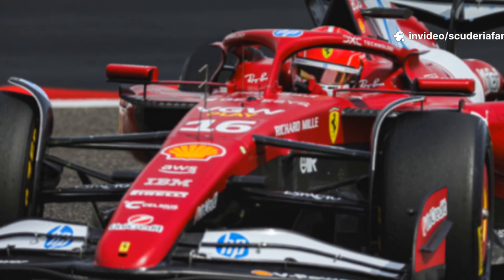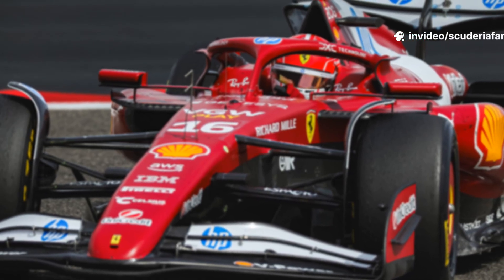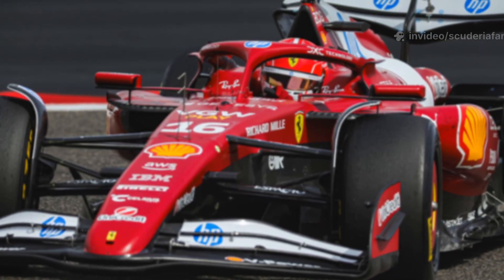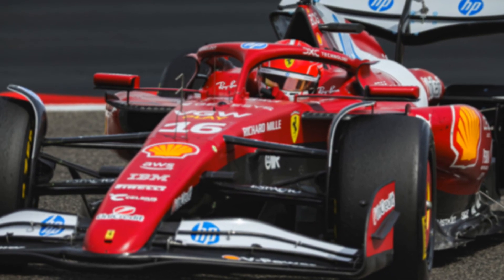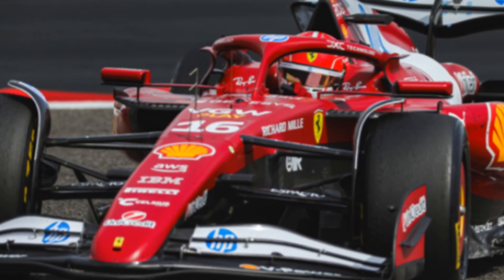Now, all that remains is to let the on-track performance provide the final verdict, weather permitting of course. And as Formula One fans know all too well, good weather is never guaranteed amid the unpredictable climate of the dense forests of the Ardennes.